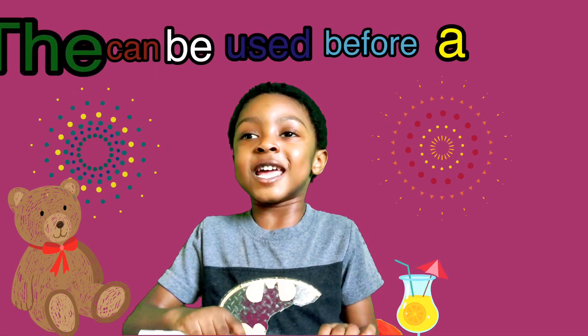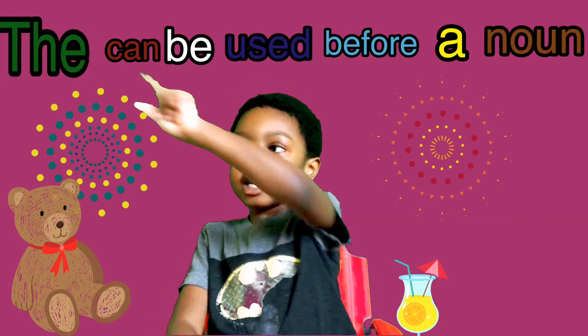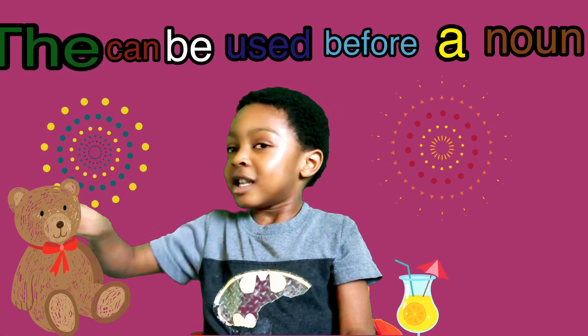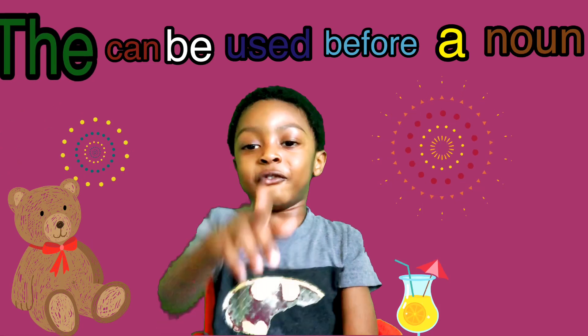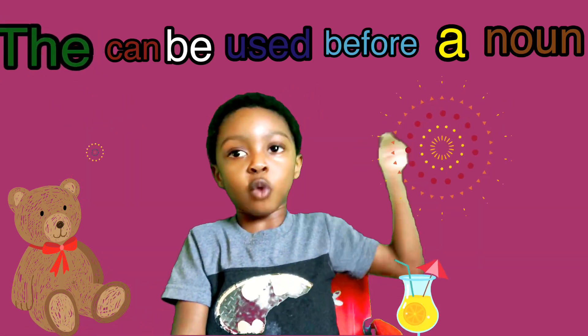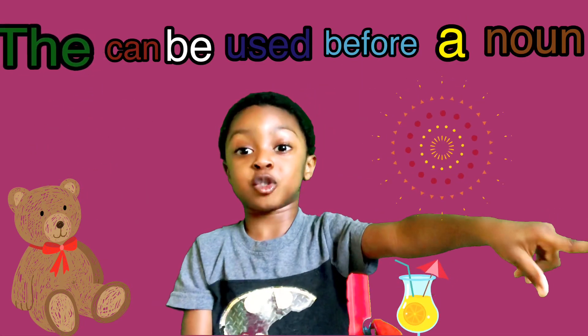That can be used before a noun. Example: the TV, the iPad, the tree, the picture, the phone, the juice, the piano, the book, the wipe, the window, and the couch.